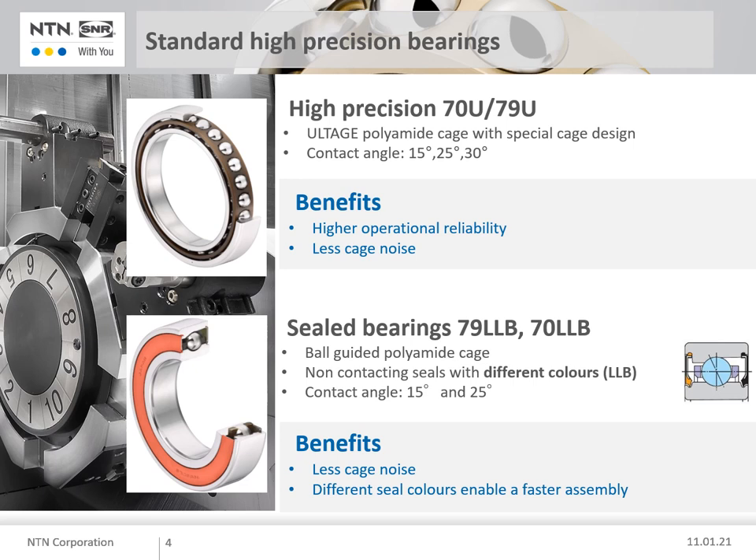Cage noise can be an issue. Customers are wary of this noise because it can indicate that a problem exists. But what is cage noise? This kind of sound can happen because of poor lubrication, contamination, or due to contact between the outer ring and an outer ring guided phenolic resin cage.